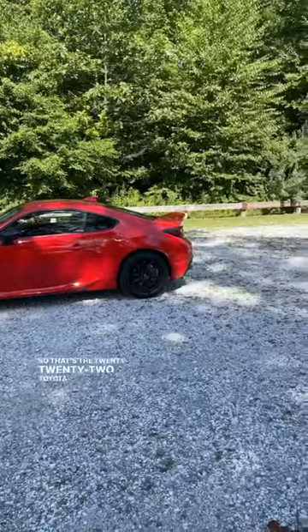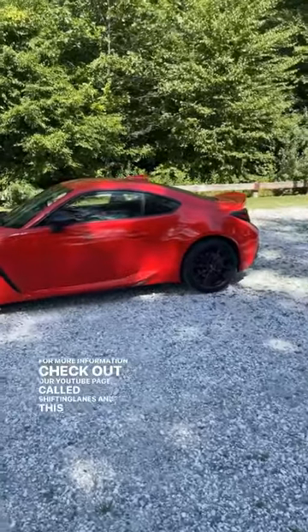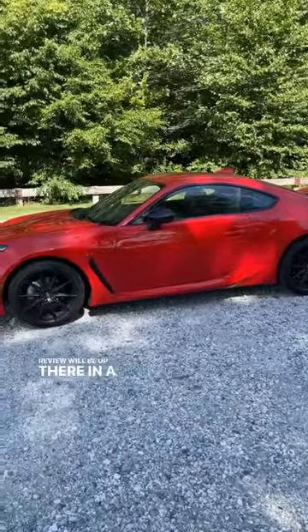That's the 2022 Toyota GR86. For more information, check out our YouTube page called Shifting Lanes — this review will be up there in a few weeks.